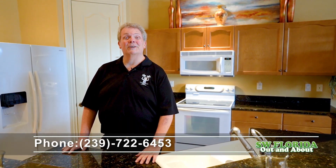Thank you for touring this beautiful home at 1411 Serrano Circle in beautiful Naples. To reach me for more information, give me a call at the number below.